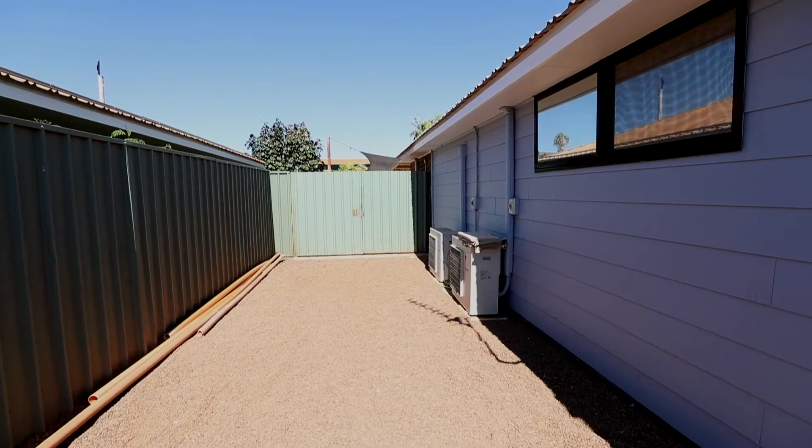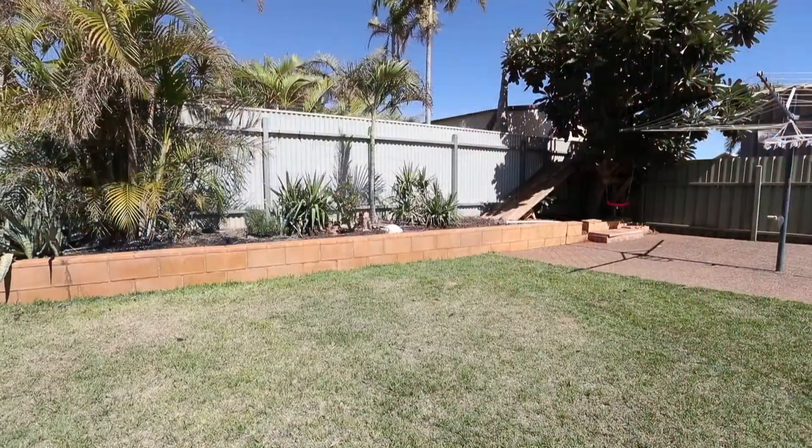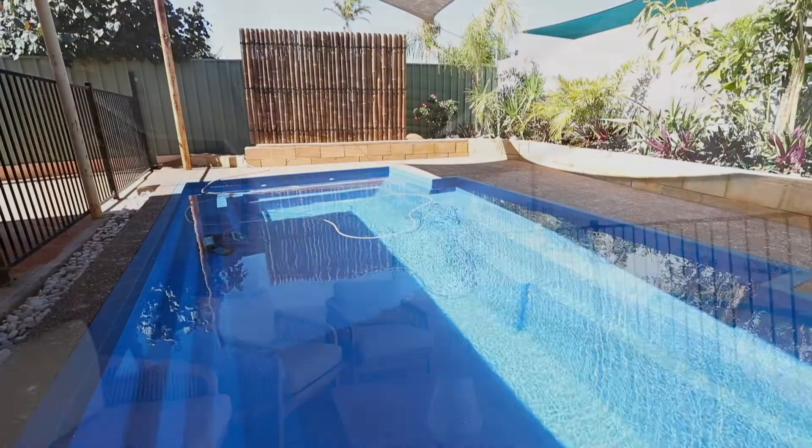The outside of the home is complete with dual side access, established gardens and lawn, and an enclosed pool area — ideal for those hot summer months.